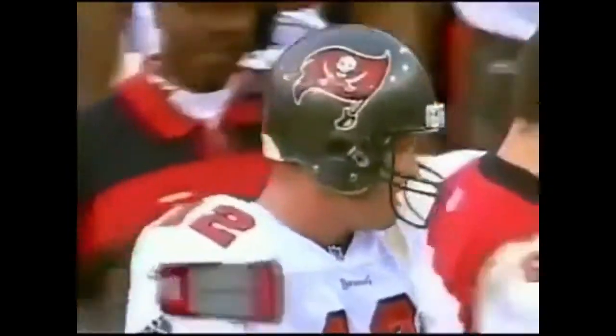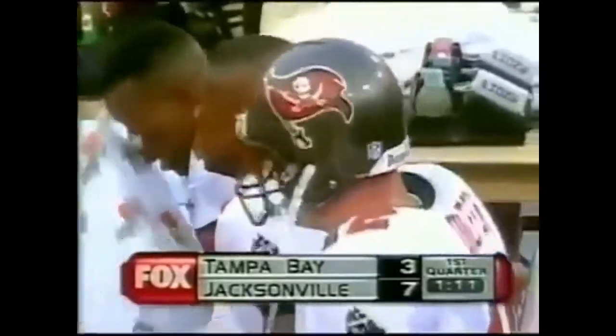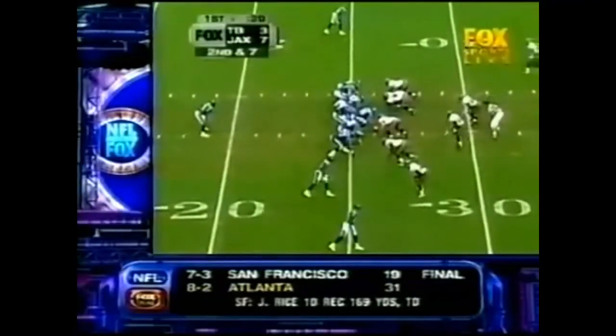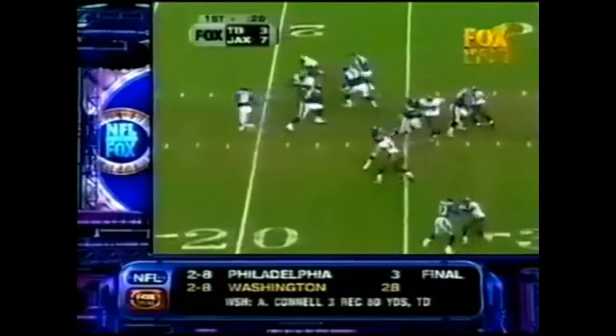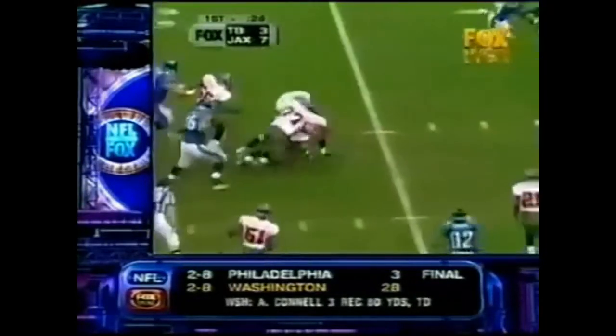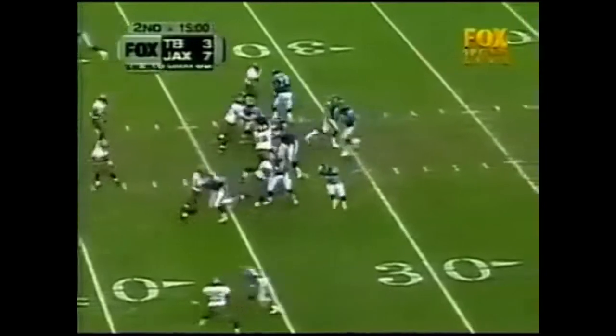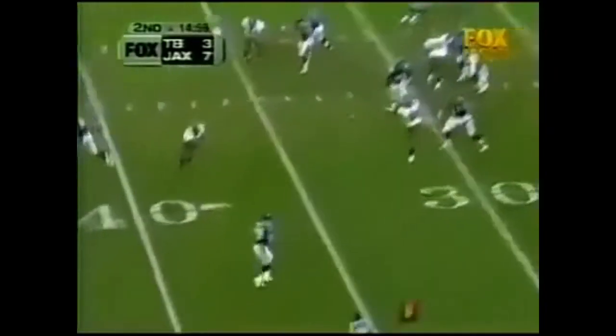1:11 remaining in the first quarter here in Jacksonville. The Jaguars 7, the Buccaneers 3. First down and 7 for the Jaguars — one setback, slot formation to the right. They give it to Taylor on a drop — Fred Taylor with his first down speed to the 35-yard line. For consistency through the game, he has had the kind of running attack he's wanted. Trailing 7-3 here starting the second quarter.